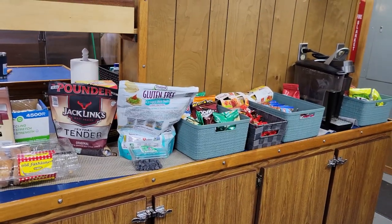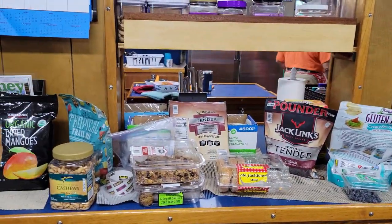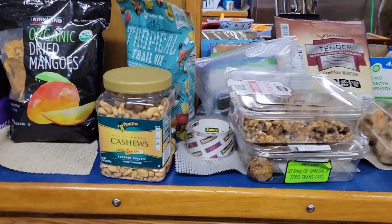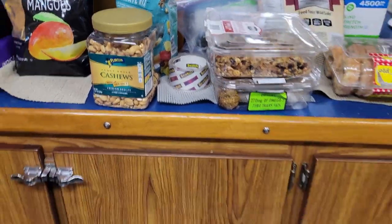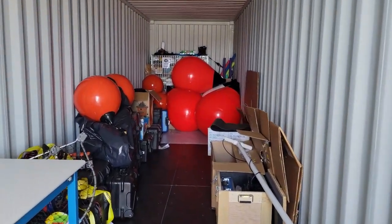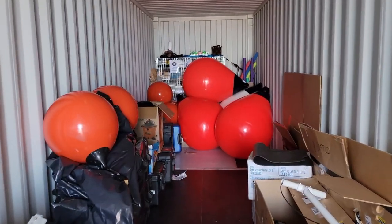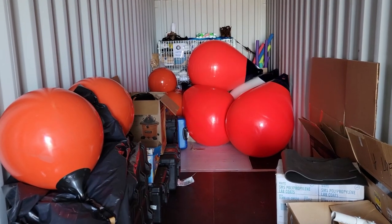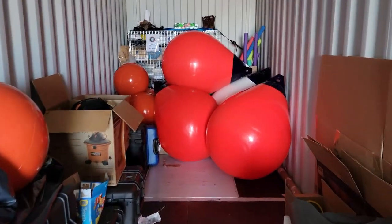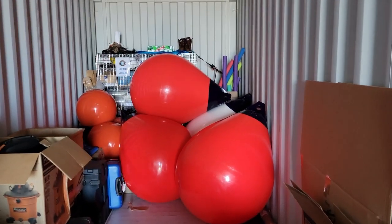Here is our snack bar and I was very pleased to see that this time we have a whole thing of cashews, which is like my favorite snack. And here is our shipping container — Steve was working on inflating these buoys and he is currently looking for his cell phone because he thinks he misplaced it.